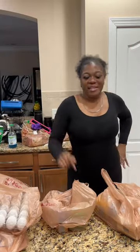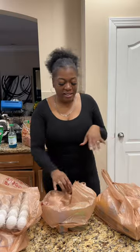Hey y'all, y'all know we just came back from the store, so we're finna get into this grocery haul. Let me show y'all what I got.